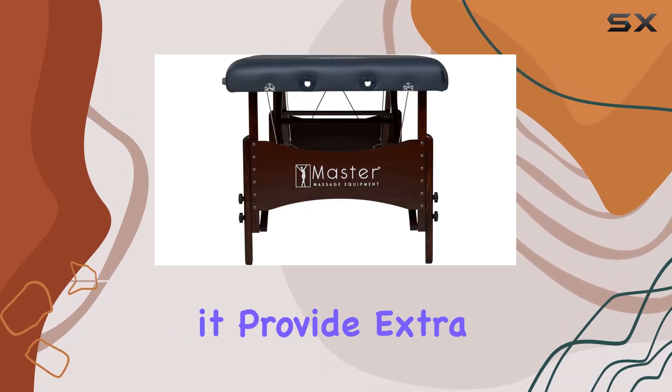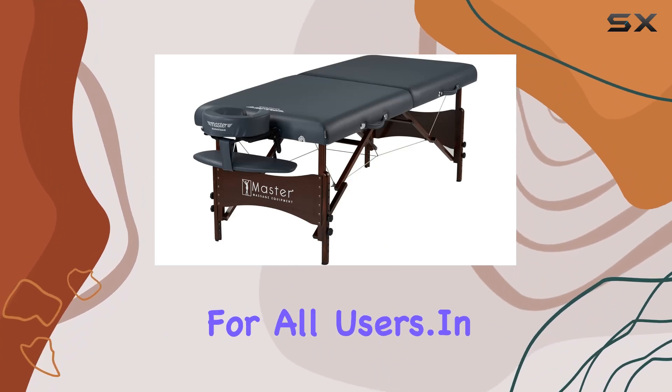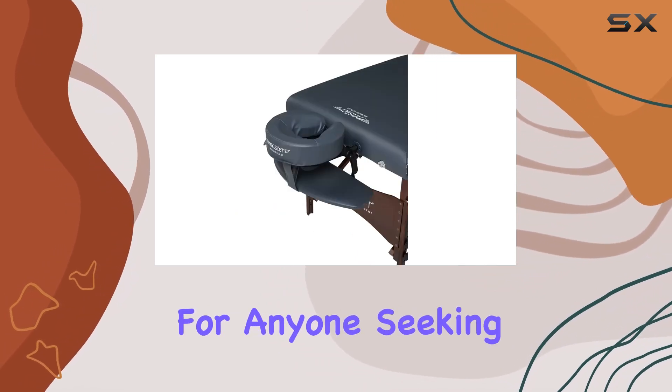The rug pad recommendation is worth noting — not only does it provide extra cushioning for your comfort, but it also prevents slipping and sliding, ensuring safety for all users. In summary, the Master Massage Newport Portable Massage Table Package is a game changer for anyone seeking ultimate relaxation at home.